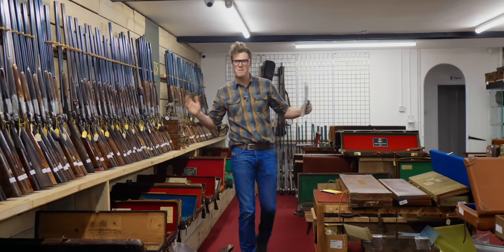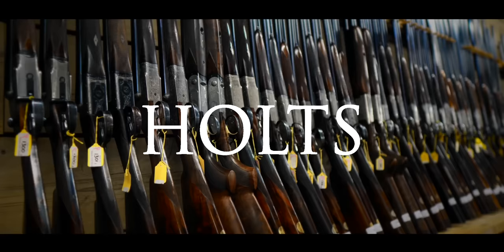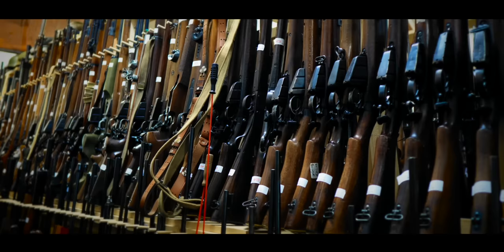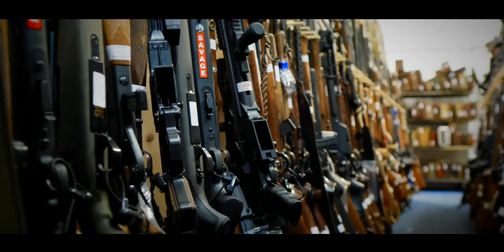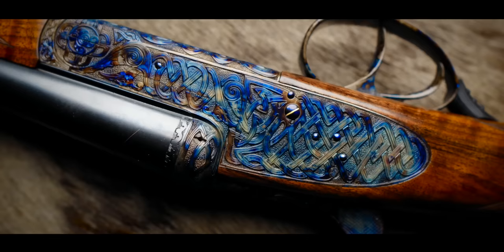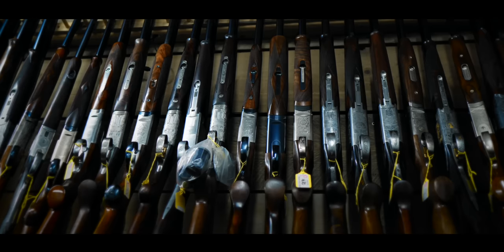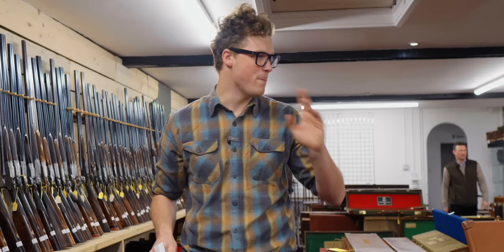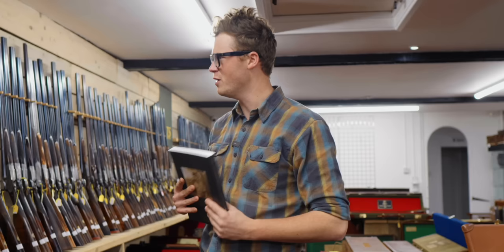Guys, it's that time of year again and we're back at Holts. Today we're going to be looking around the mainsail, picking out some gems, and also going up to the sealed bin to check out some of the most curious guns we can find. This auction's a little bit different to the previous one. There is a huge amount of variety — American guns, Japanese guns, some amazing Spanish guns — and we're going to work our way around and try and share some of the best with you before going over to the sealed bid.